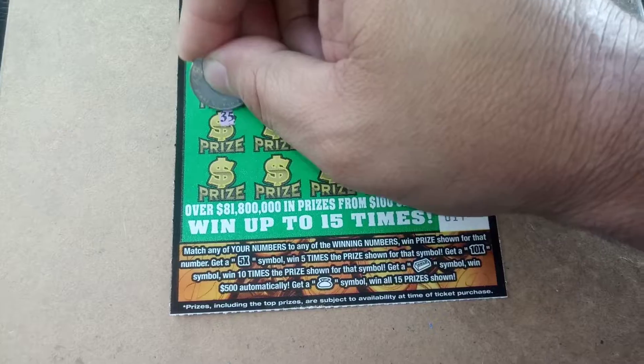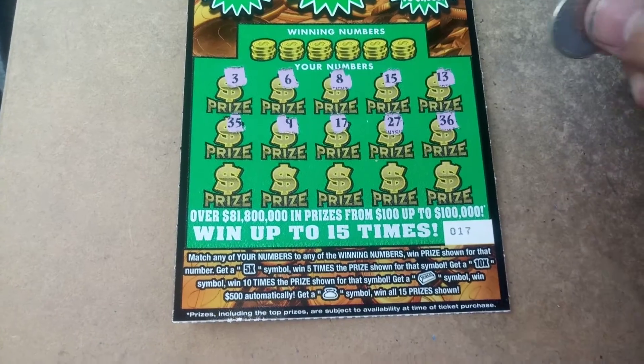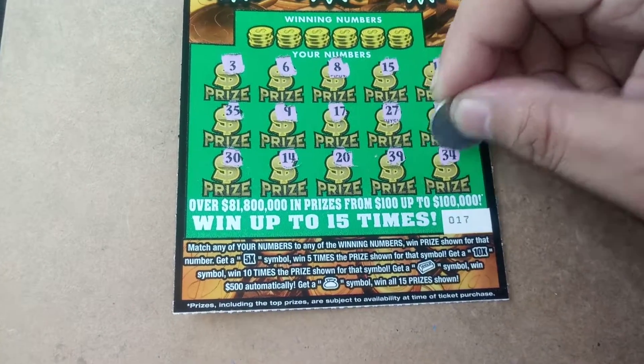Next row. 35, 9, 17, 27, and 36. Last row. 30, 14, 20, 39, and 34.